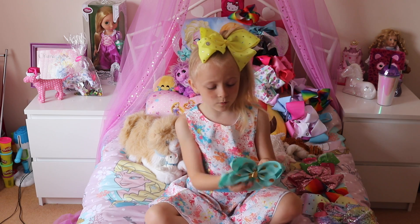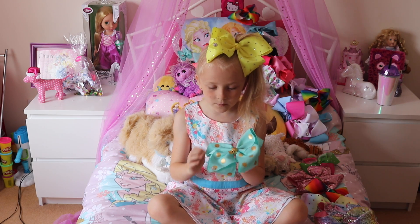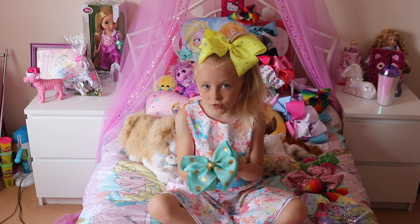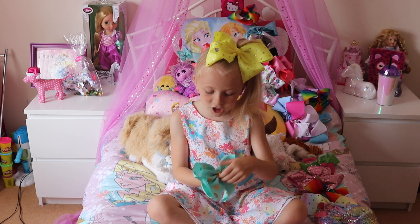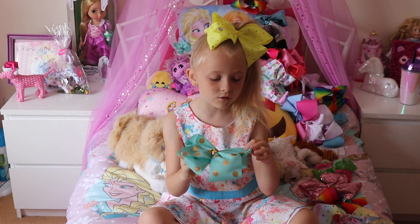Here's a polka dot bow, which is my fourth favourite. It has polka dots, which is different to all the other bows. I just love the gold to it — it just matches with the bow ribbon.